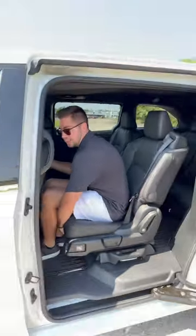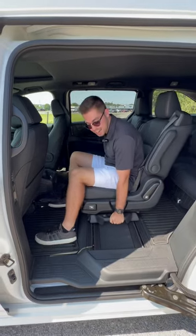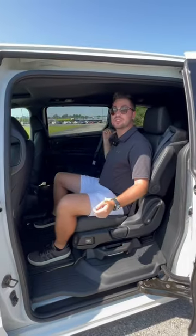Additionally, this seat slides forward and back, as well as has the ability to slide side to side, which allows for really easy access to the third row.